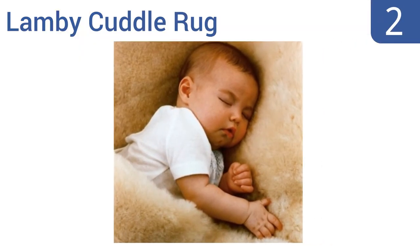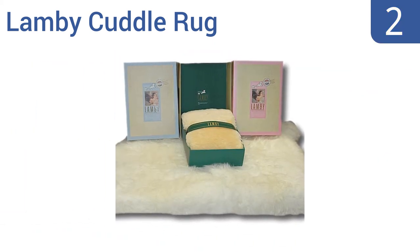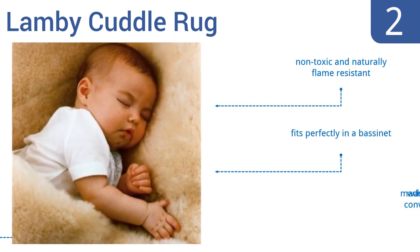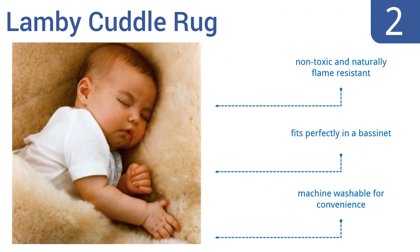At number 2: made with the finest quality all-natural Australian merino lambskin, the Lambie Cuddle Rug helps infants get a better night's sleep. It's cool and dry in the summer and warm and cozy in the winter, making it the perfect all-season accompaniment. It's non-toxic and naturally flame-resistant, fits perfectly in a bassinet, and it's machine-washable for convenience.